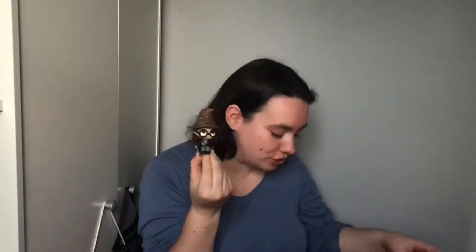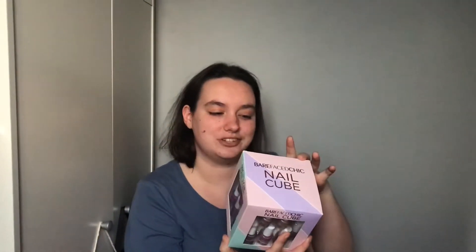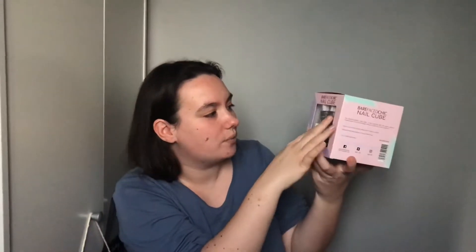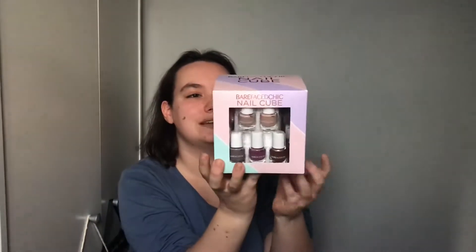Secondly, one of my bestest friends got me this — it's the Bare Face Chic nail cube and it has 15 on-trend colors. It's got nudes, pinks, reds, and some glittery ones — they're all glittery on that side actually. This is just a really nice set and I can't wait to use it. I've not actually opened it yet as I've been waiting to film this video.